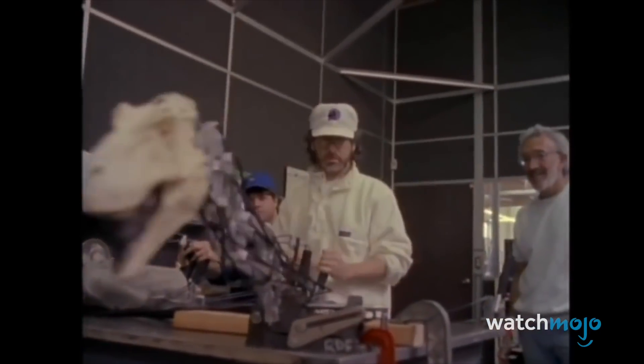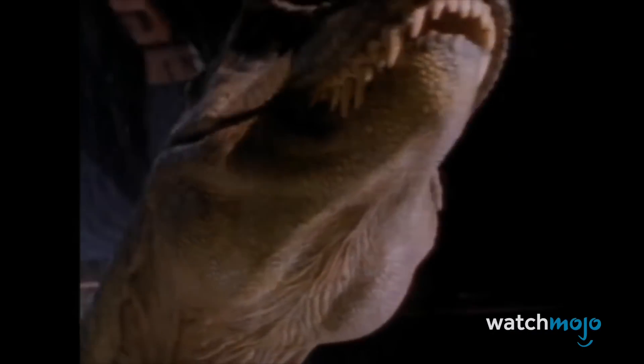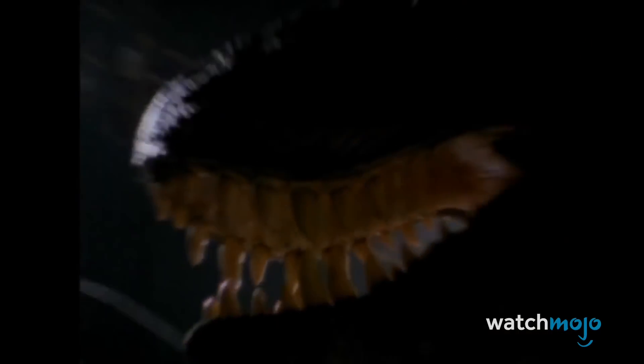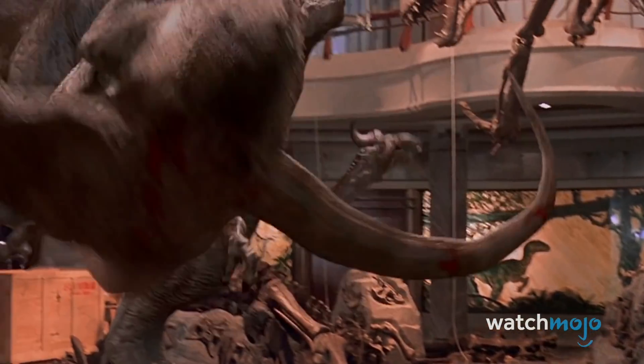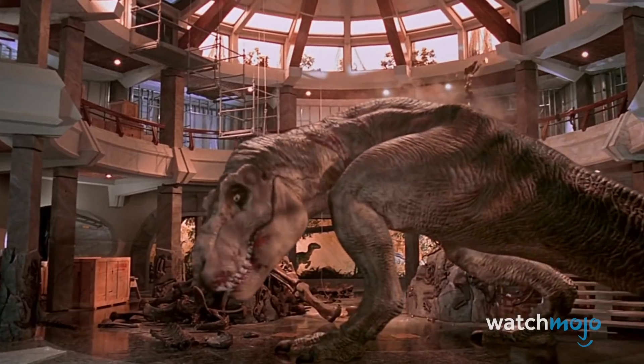Two models were constructed: a full-body, 12,000-pound, latex-covered, hydraulically-powered animatronic dinosaur, and another model with just the head and torso. The latter was used for close-ups to help sell the terror of the reptile. Nowadays CGI tends to reign supreme, but Spielberg proved that combining both practical and computer-generated effects is the winning formula for a film that stands the test of time.